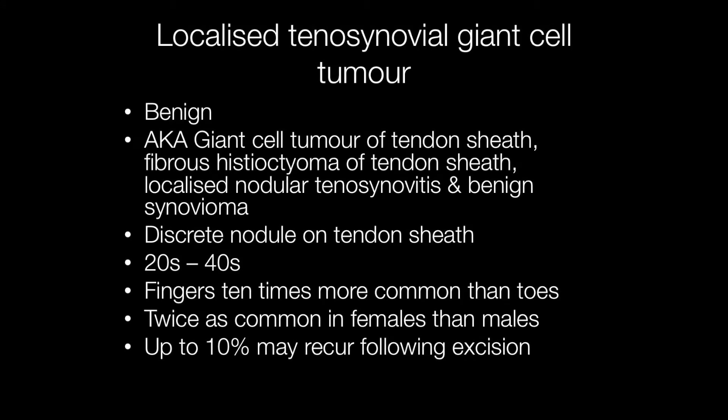Localised tenosynovial giant cell tumour is a benign lesion that arises on the tendon sheath and presents as a nodule. They tend to arise in people between the ages of 20 and 40s. The fingers are affected 10 times more frequently than toes, and they occur more frequently in females than males by a ratio of approximately 2 to 1. Treatment is by excision of the lesion, but up to 10% may recur.